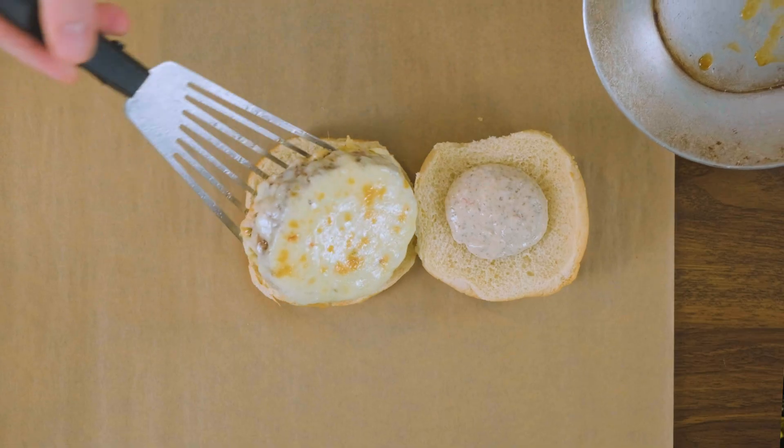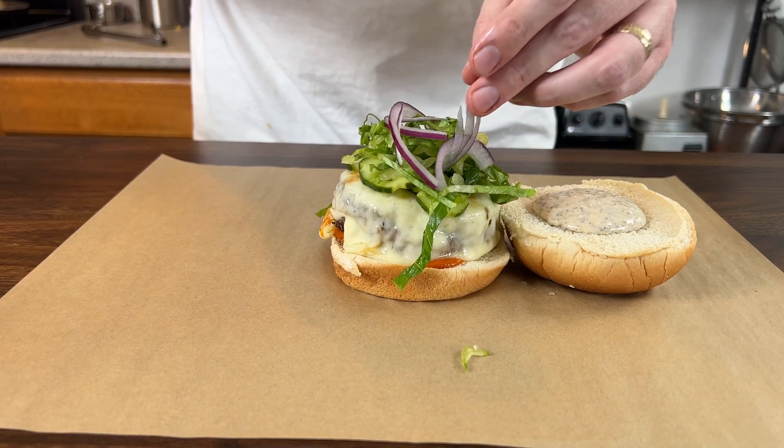So I set out to make the greatest burger I've ever cooked, and while I was building it out, I learned so much more than I thought I would. Hey guys, and welcome to another video.